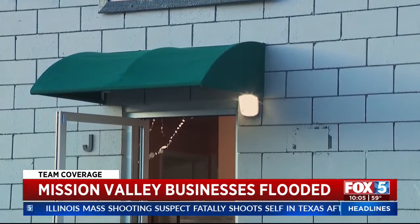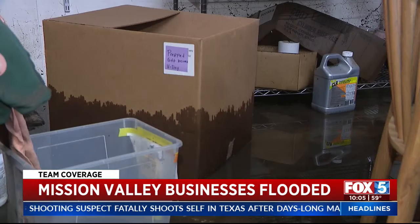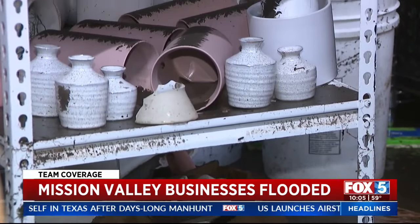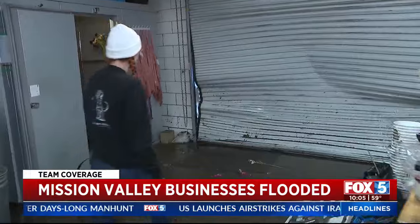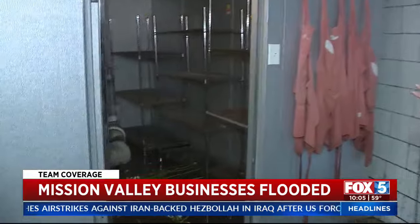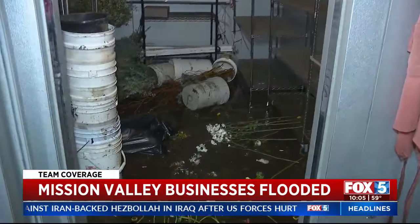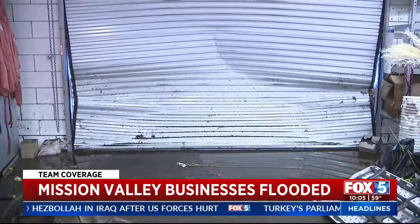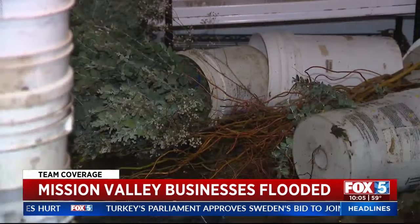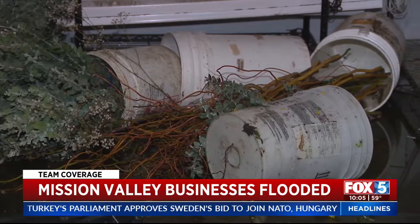While Native Poppy has storefronts in Solana Beach and South Park, this location is their administrative and large-scale production headquarters. Even the flowers inside got upturned — it didn't discriminate, it took everything. This week's flower delivery has been rerouted to the two retail shops, and all this damage comes just weeks before Valentine's Day, one of the busiest holidays of the year for the business.